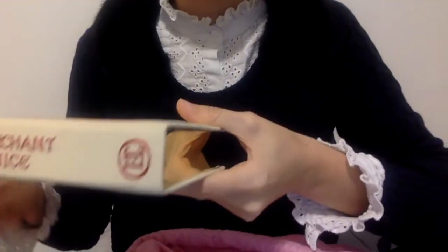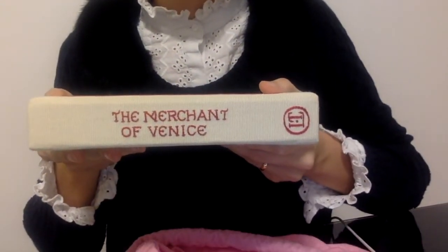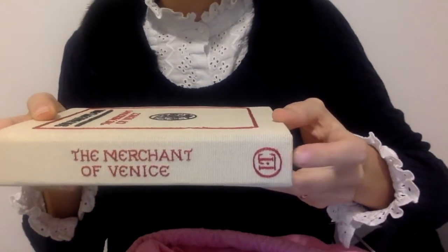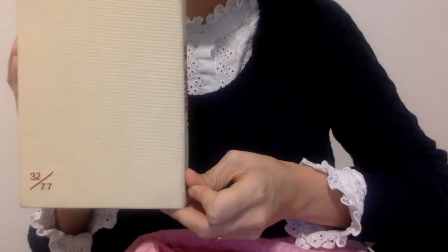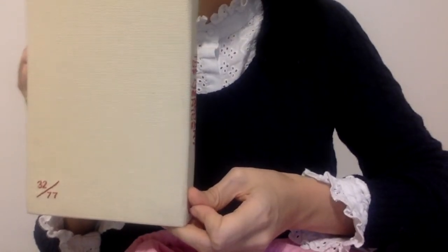This is the spine, and you can see the Olympia Le-Tan logo here. As you can see, the bags are numbered — so this is number 32 of 77.